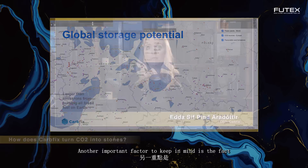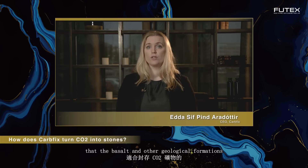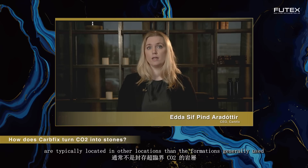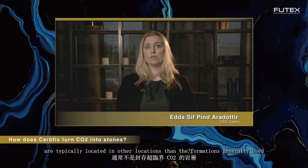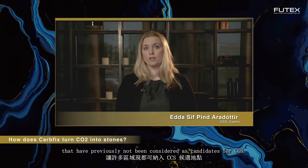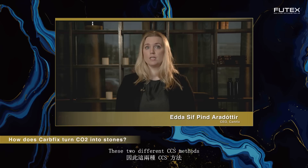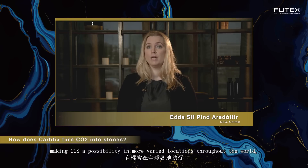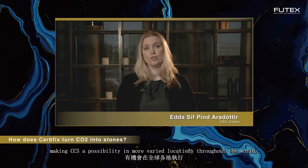An important factor to keep in mind is that basalts and other geological formations favorable for CO2 mineral storage are typically located in different locations than the formations generally used for classical storage of supercritical CO2. CO2 mineral storage in basalts therefore unlocks large regions that have previously not been considered as candidates for CCS. These two different CCS methods therefore very well complement one another, making CCS a possibility in more varied locations throughout the world, both onshore and offshore.